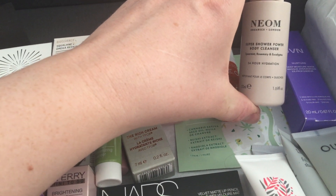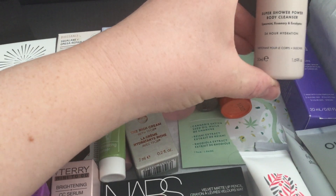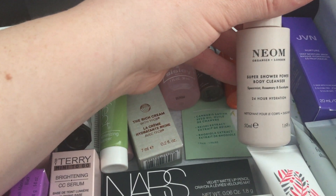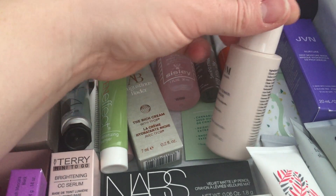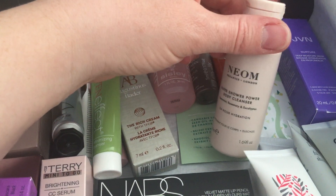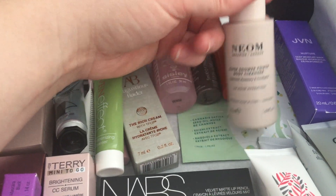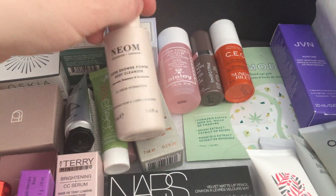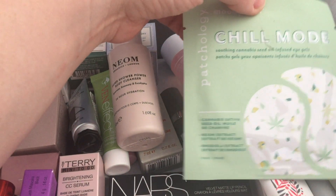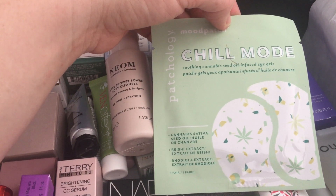The Neon super shower power body cleanser, 50ml, with 24-hour hydration and spearmint, rosemary and eucalyptus. The lid doesn't quite close properly, so it's a great travel size but I wouldn't want to risk it leaking.